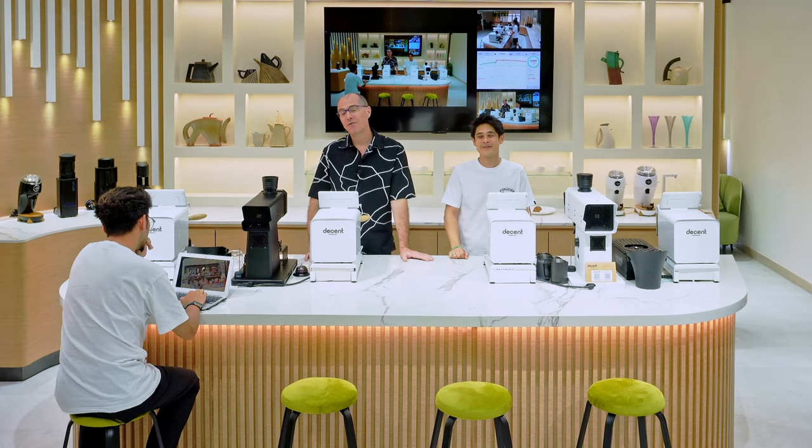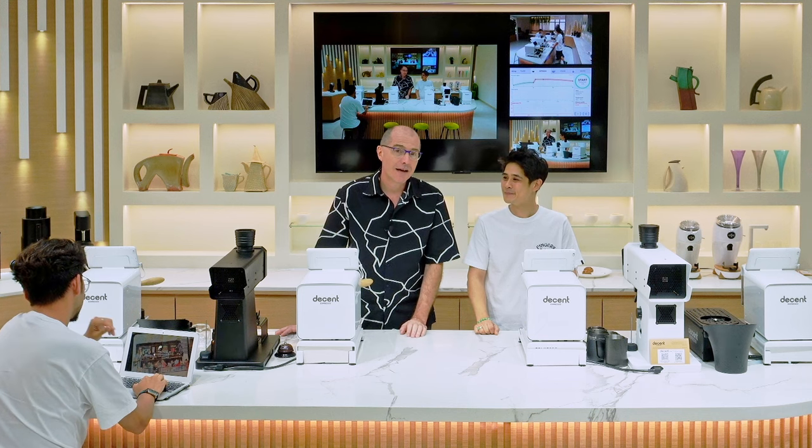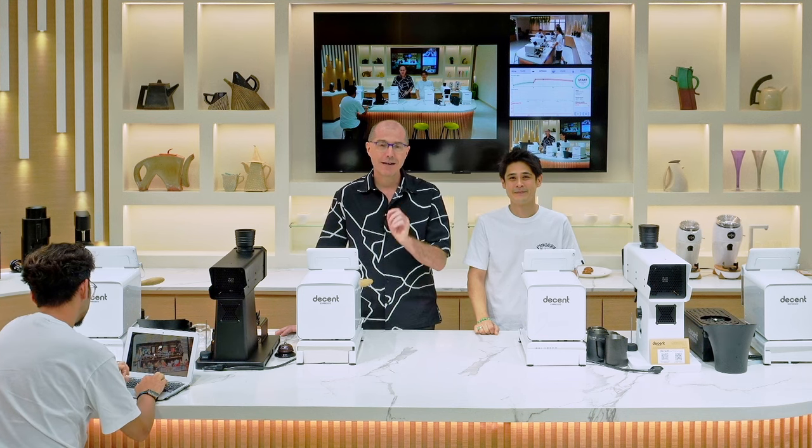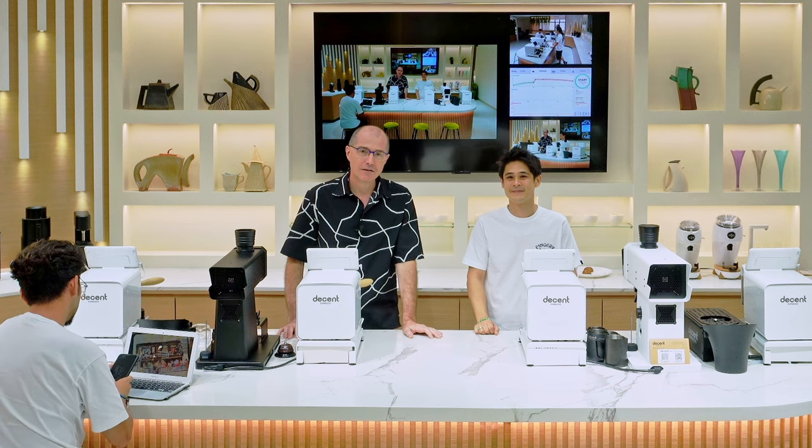We are a members-only café. You have to buy a membership and your first drink is included. There is a video online and on Google Maps for finding us, as well as directions. You just type in 'Decent Espresso' when you're in Hong Kong.